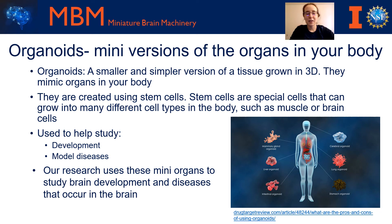Hello, so today I'm going to be talking about what organoids are, or mini organs. These are a smaller and simpler version of a tissue such as your brain, your heart, or your lung that's grown in three dimensions. They mimic the organs that are present in your body.